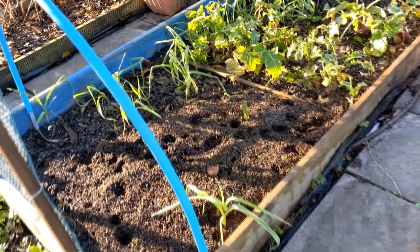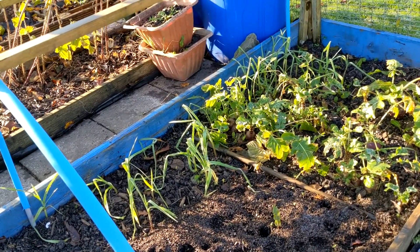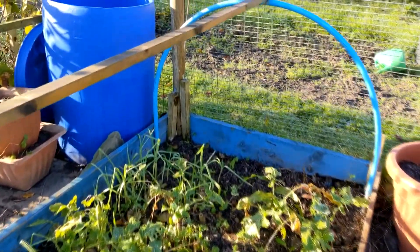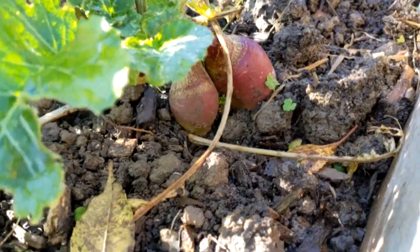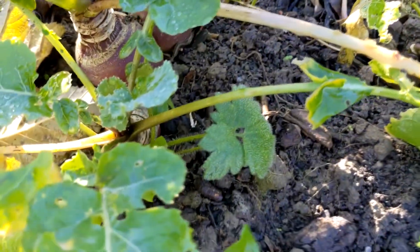Over here we have some garlic that I missed last year, which I think is Germador. And we have some swede. Some where I've multi-sown they're a bit smaller, but over here there are a couple next to each other. So that's doing okay.